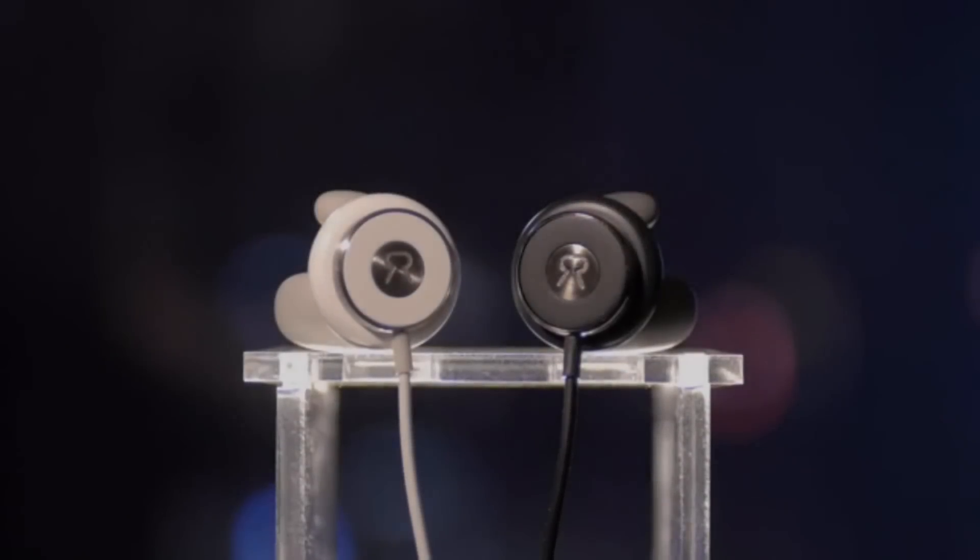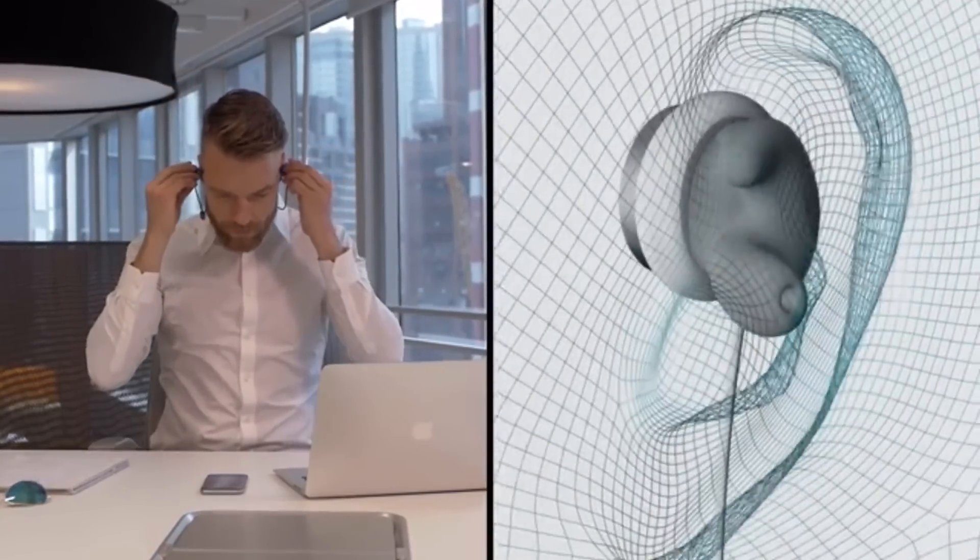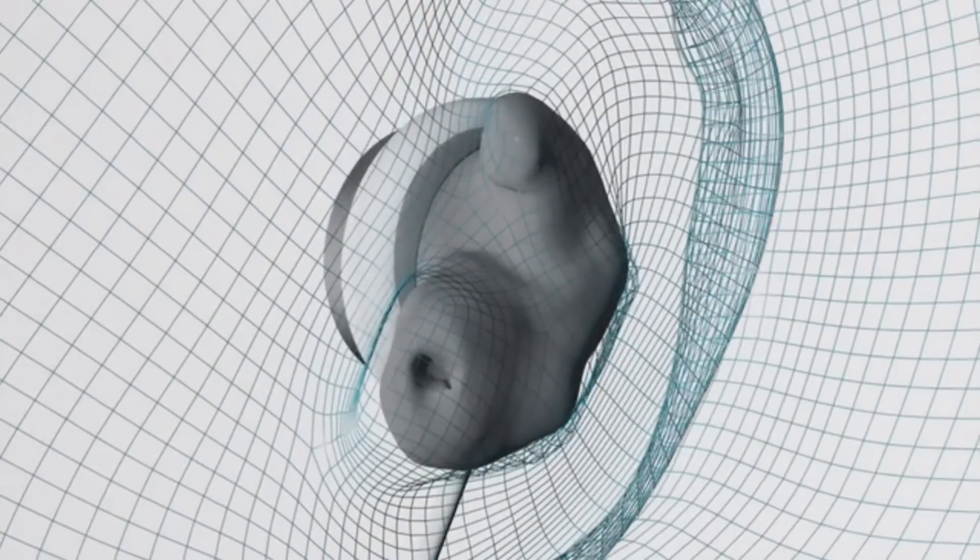Say hello to Revels, the world's first quick, custom-fit Bluetooth earphones. Guided by our app, you simply put the earphones in and let the gel-filled tips take the natural shape of your ears.